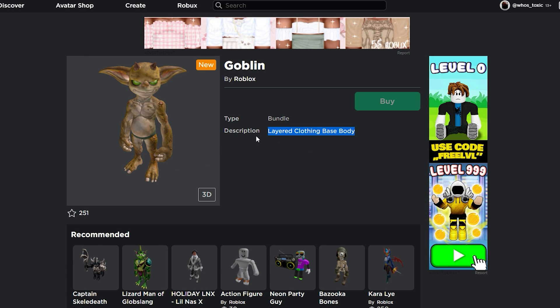Based off the fact that the description says layered clothing base body, this could mean either A, they haven't finished working on it for every single package in the catalog, or B, maybe it's only going to be for specific bundles that they choose. I'm pretty sure it's probably the first one — they're probably still working on it for a bunch of other ones, but they probably just wanted to get some completely prepared for testing.